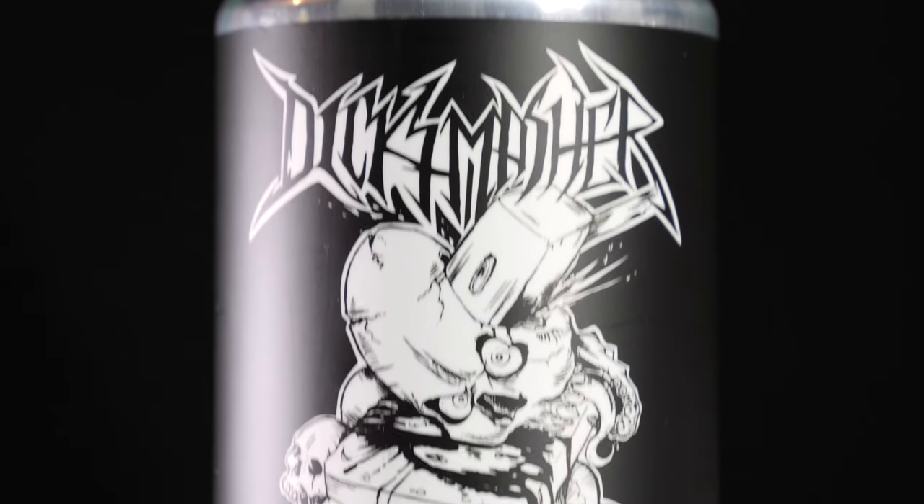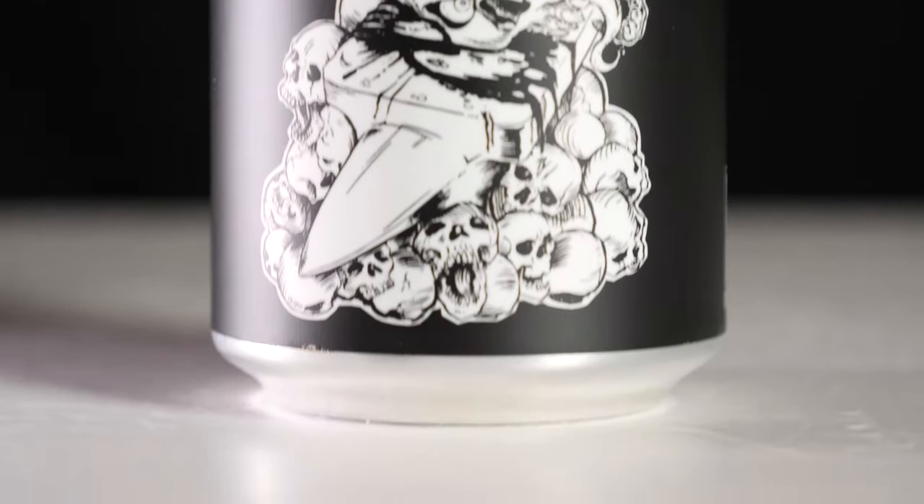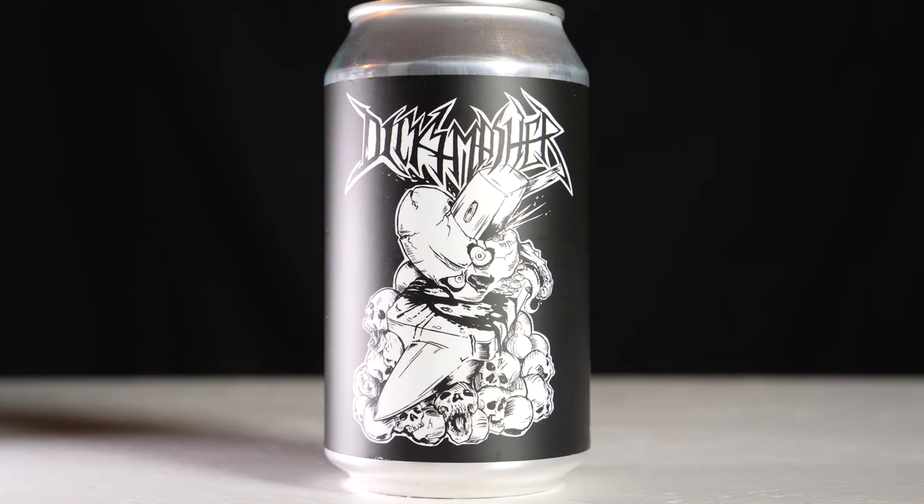Taking a look at the label, this is a bit of a departure for Batch — almost all of their labels seem to be predominantly white, and this one is black. It stark stands out from the rest of their collection. On the front, in a heavy metal kind of font, it says Dick Smasher, and it's a picture of a skull being smashed with a hammer on an anvil with a bunch of skulls laying around it. The skull bears a bit of a resemblance to its namesake — it looks a little bit like a phallus, but maybe I'm just reading into that.